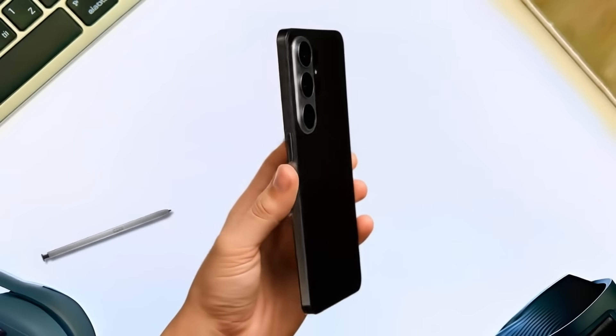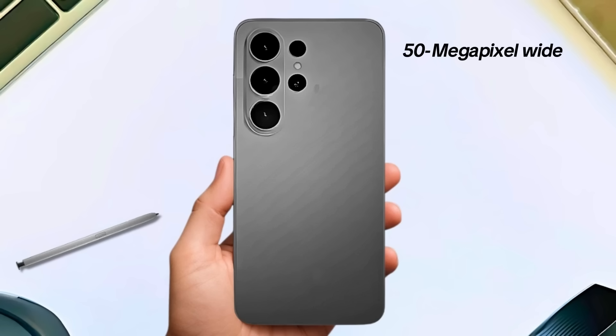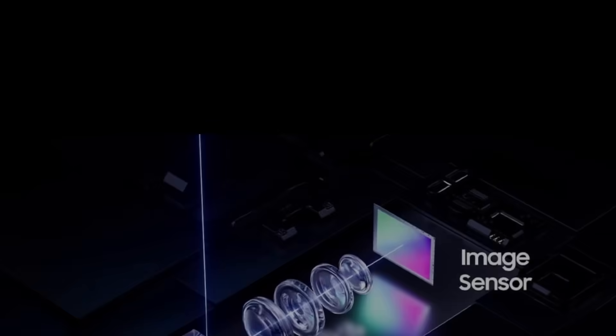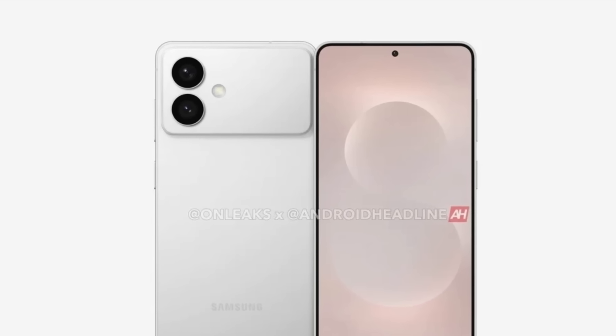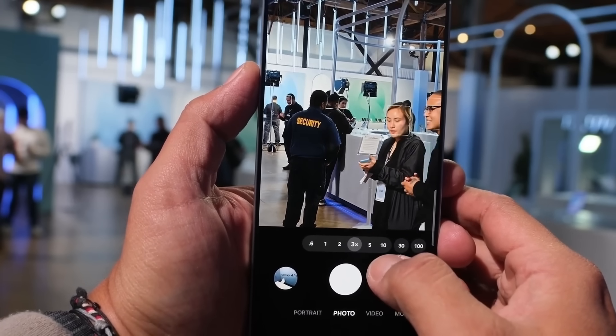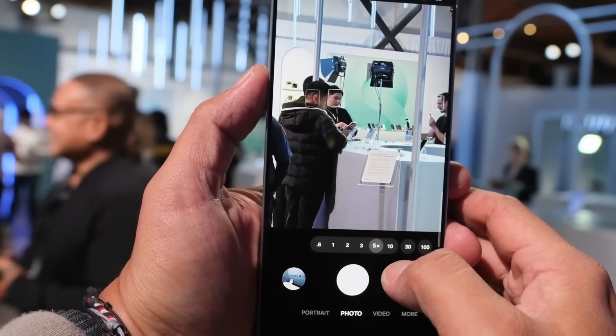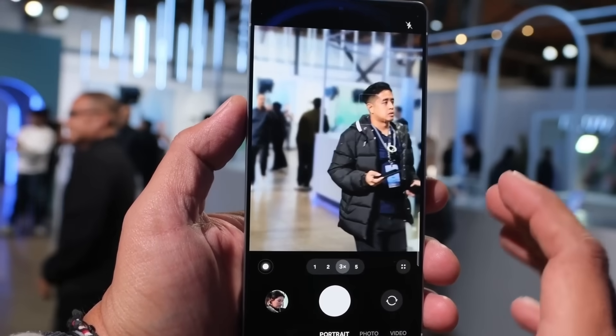Reports suggest the Galaxy S26 Pro will retain its familiar setup with a 50-megapixel wide, 12-megapixel ultra-wide, and 10-megapixel 3x super camera, though there are whispers of a new main sensor being tested. The big shakeup may come with the Galaxy S26 Edge, which could replace the Plus model — it might skip a dedicated zoom camera but will reportedly see a major upgrade to its ultra-wide lens, jumping from 12-megapixel on the S25 Edge to 50-megapixel.